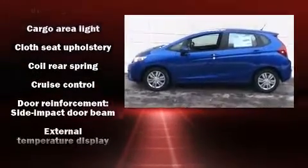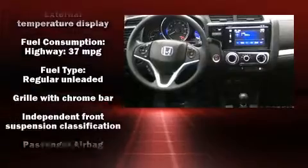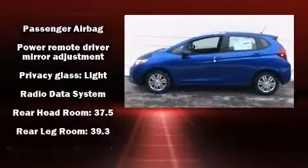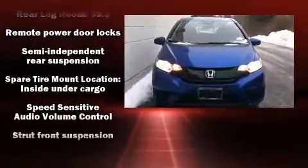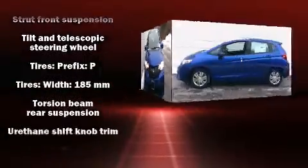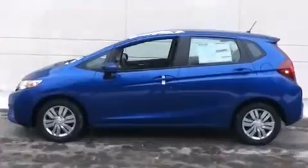Honda also prioritized safety and security with features such as head curtain airbags, front and side impact airbags, traction control, brake assist, a security system, and ABS brakes. Electronic stability control ensures solid grip atop the road surface, no matter how challenging the driving conditions.